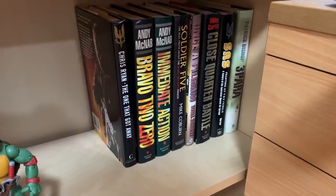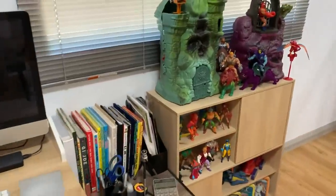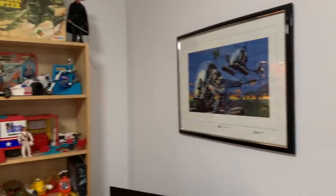I've got the editing suite here. And then the library — all these books are about toys. So that's the main collection room.